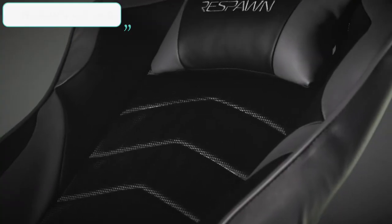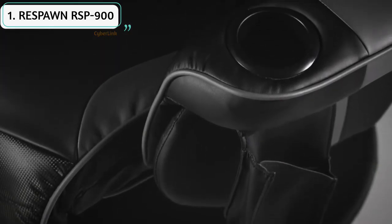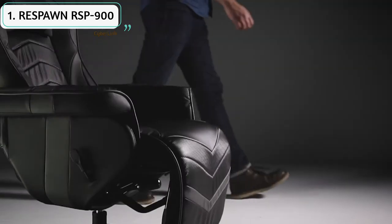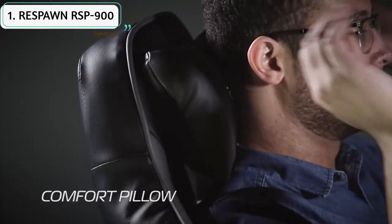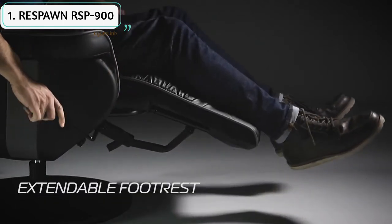The Respawn RSP-900 console gaming chair provides comfort with a plush removable headrest pillow and segmented padding for the ultimate experience. It's a fully functional gaming recliner that lets you level up while laying back. Controls and drinks are at the ready with a removable side pouch that hangs off the left arm to keep game controllers close, and a cup holder built into the left arm so you don't have to pause gaming to refuel.